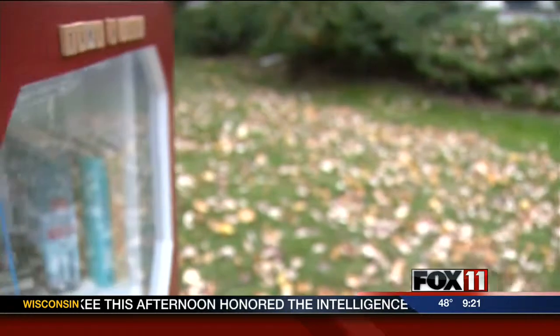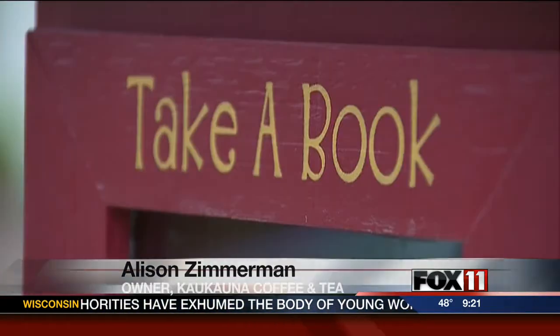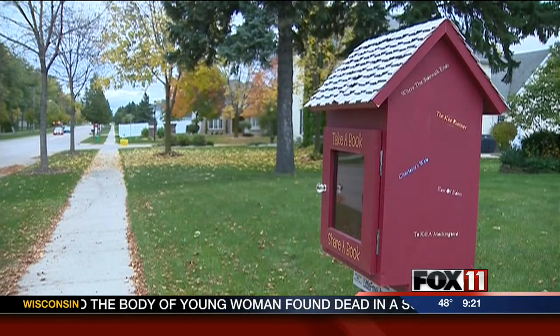Zimmerman says the bright side is the movement brings attention to a beloved hobby with an uncertain future. It's really important to just remember that reading is important. In Appleton, Alex Ranallo, Fox 11 News.